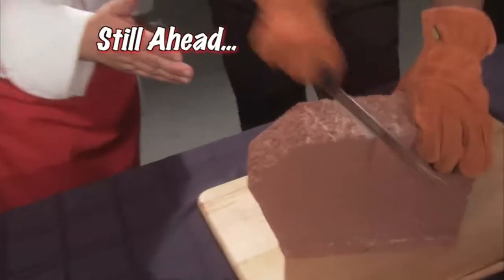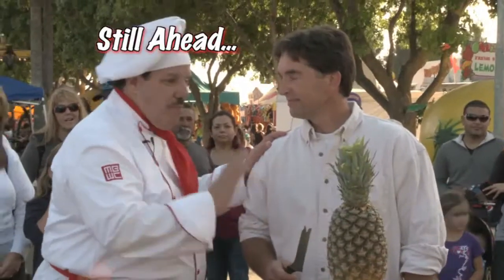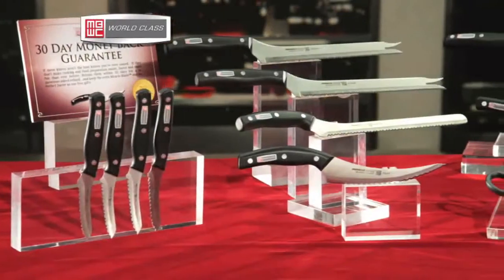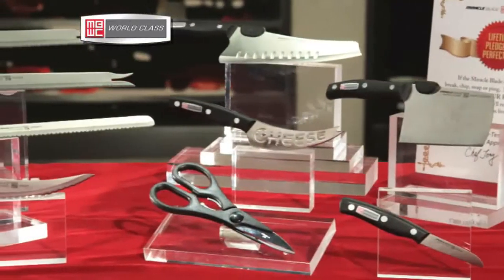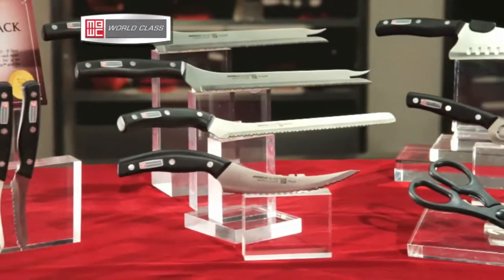Pick up the phone and order now. And still ahead: the Structo Challenge. What do you think — can anyone cut my pineapple? Welcome to the next generation of Miracle Blade knives: the world-class professional series. Classic in design and state-of-the-art in performance, they are engineered like no other knives ever.